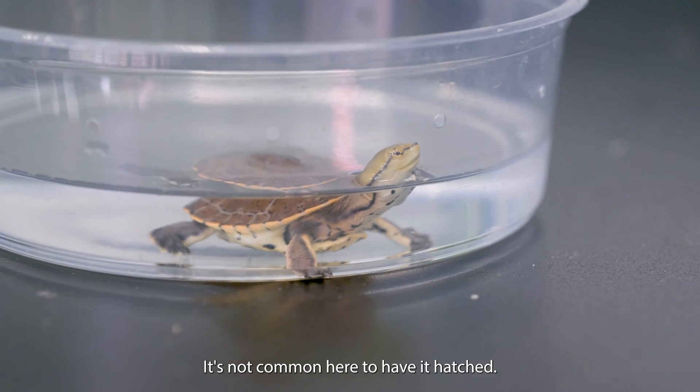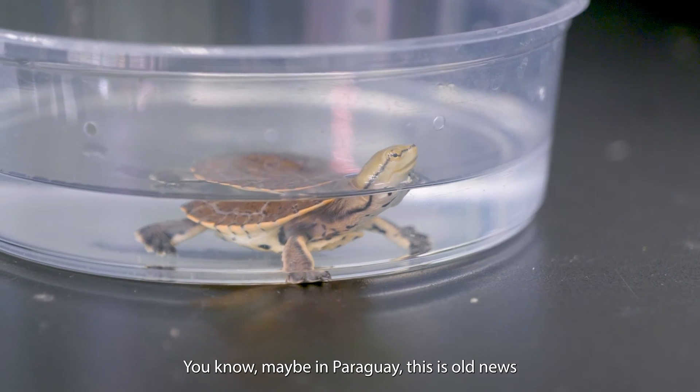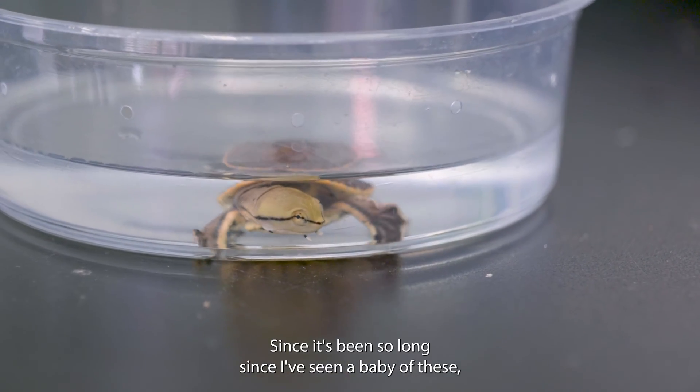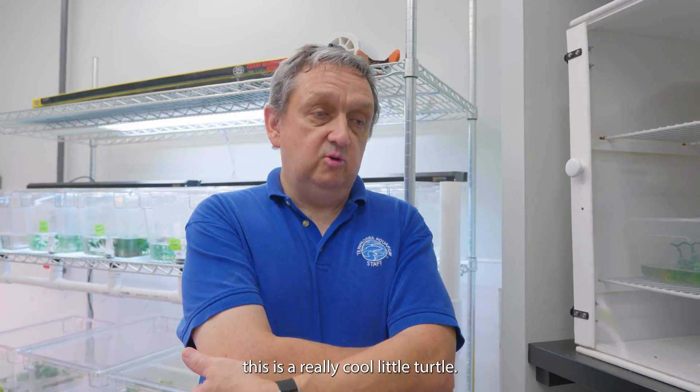It's not common here to have it hatch. Maybe in Paraguay this is old news, but here it's exciting. It hasn't happened in a decade or so. Since it's been so long since I've seen a baby of these, this is a really cool little turtle.